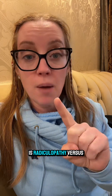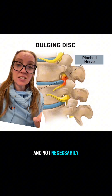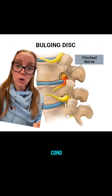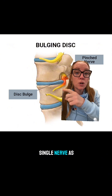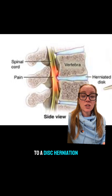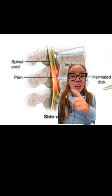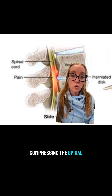The main distinction you need to know is radiculopathy versus myelopathy. Radiculopathy means a single nerve is being pinched, not the entire spinal cord — this is a disc herniation pinching one nerve as it exits the spine going down the arm. In contrast, a more centrally located disc herniation can push posteriorly into the spinal canal, compressing the spinal cord itself.